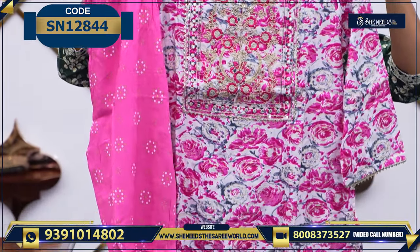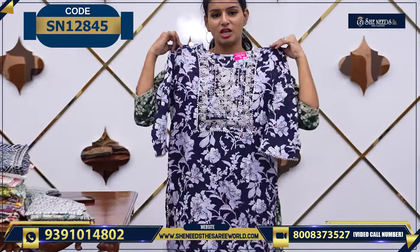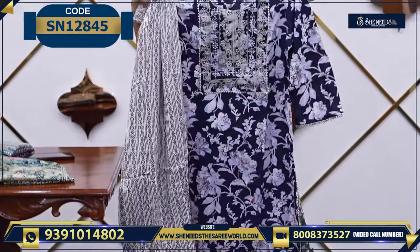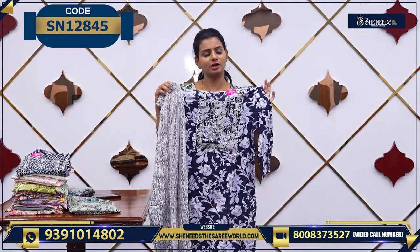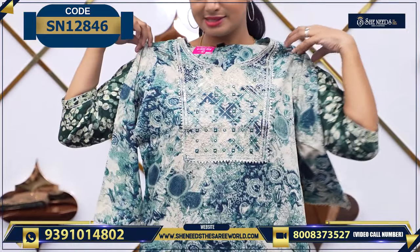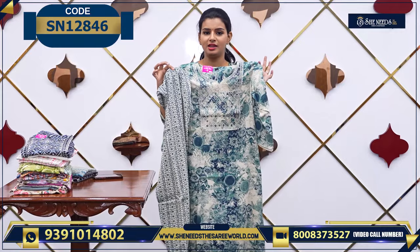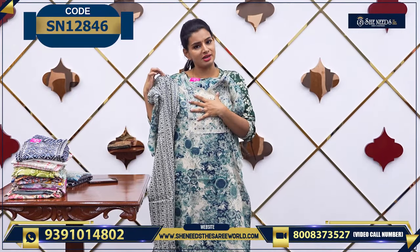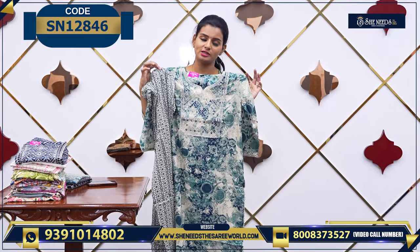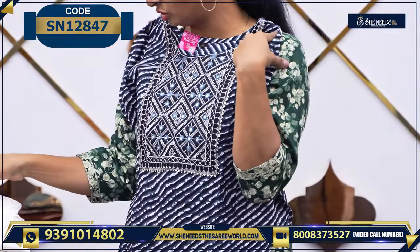It is ₹400. A nice dark color — nice navy blue and white color combination — with a bottom. You can use regular leggings with it as well, or you can choose otherwise. If you already have leggings, you can use those. It also comes with a printed bottom — it's like this. Very nice prints.